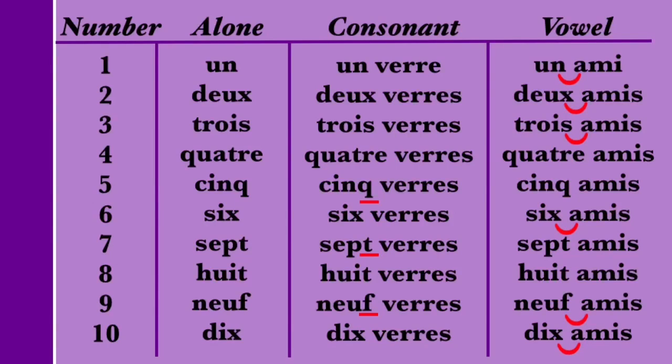And finally, we have 10 — DIX — which rhymes with and works like the number 6. On its own, DIX is pronounced with the X sounding like an S. When followed by a consonant, the X is silent: DIX VERRE. When followed by a vowel, the X is pronounced and sounds like a Z due to liaison: DIX AMI. So that gives us DIX. DIX VERRE. DIX AMI. As with the number 6: X sounds like S on its own, X is silent before a consonant, and X sounds like Z before a vowel.